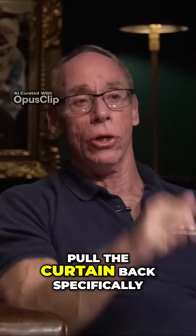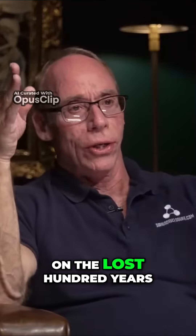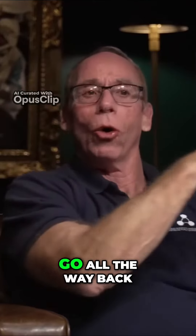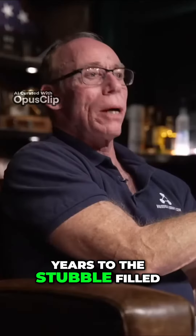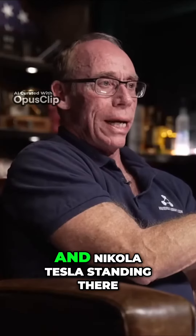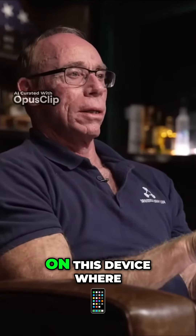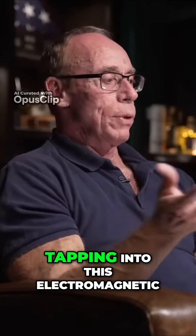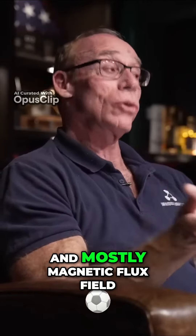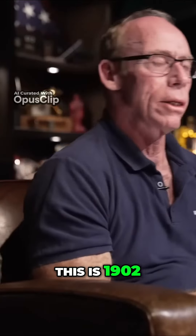It's going to pull the curtain back specifically on the lost 100 years of these technologies. It's going to go all the way back, more than 100 years, to the stubble-filled earth battery. Nikola Tesla is standing there with this old farmer, where he's running his whole farm on this device — stakes in the ground tapping into this electromagnetic and mostly magnetic flux field, running generators, running his farm. This is 1902.